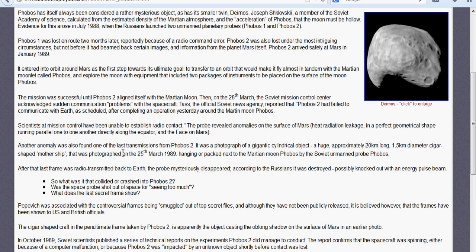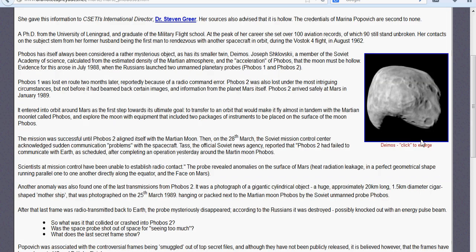Another anomaly was also found — one of the last transmissions from Phobos 2 was a photograph of a gigantic cylindrical object: a huge, approximately 20-kilometer-long, 1.5-kilometer-diameter, cigar-shaped mothership, photographed on March 25, 1989, hanging — or I'd say parked — next to the Martian moon Phobos, by the Soviet unmanned probe Phobos 2.